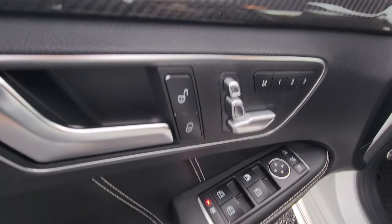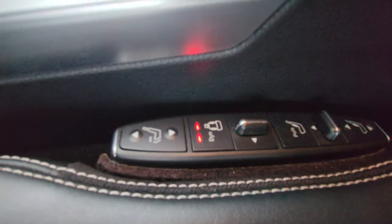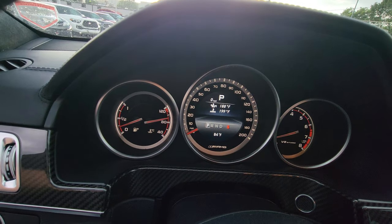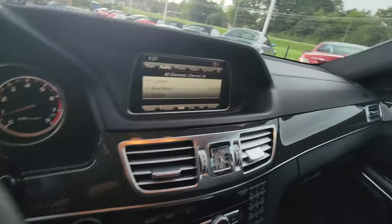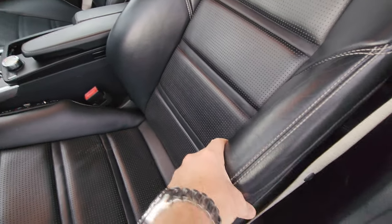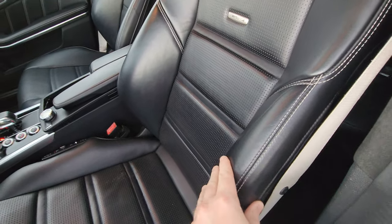Carbon fiber inserts. All your seat controls. It does have dynamic seating — I got the cooled seat on right now. I love the dynamic seating. These tighten up depending on which way you turn and hold you in place. Super cool.